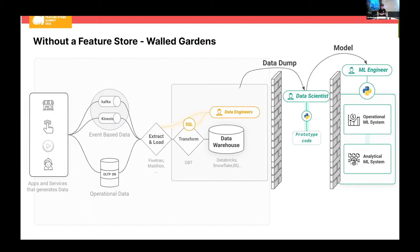The data scientist is still in a walled garden, getting dumps of data from the data engineer and handing the model over the wall to the ML engineer. The ML engineer may have two different types of ML systems to work with: an operational machine learning system, where you're adding AI capabilities to a service or application, or analytical machine learning systems with dashboards for predictive models — predicting things like sales or customer retention.